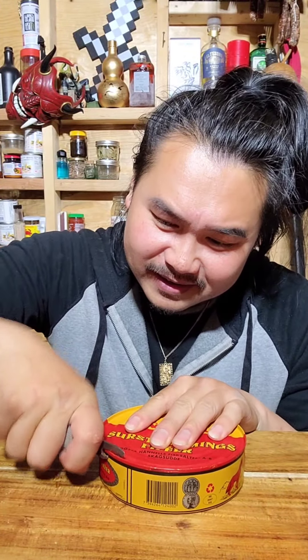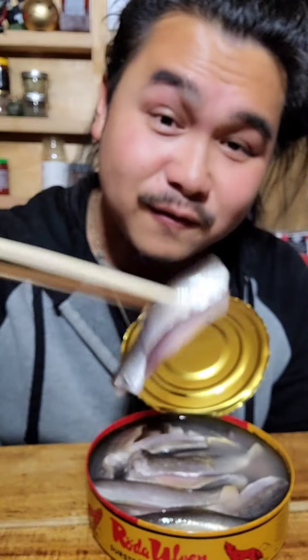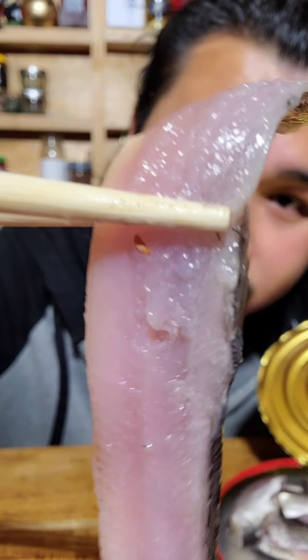Moment of truth. Yeah, that smells awful. Holy crap, smells like sewage water. Things that I do for TikTok. To be honest, it doesn't look that bad versus all the stuff that I've seen on the internet. I've seen them all just mushy and gross, and the can was almost expanding. Mine is a fresh batch it looks like — it doesn't look like there's any bones either.